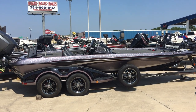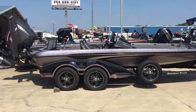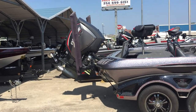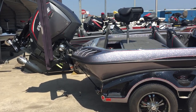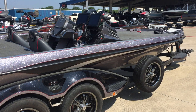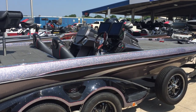We've got a 2015 Ranger 521C. It's a dual console. We've got dual 8-foot blades and a hydraulic jack plate.